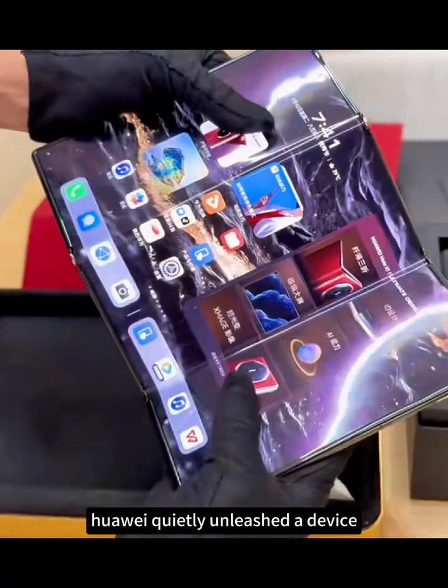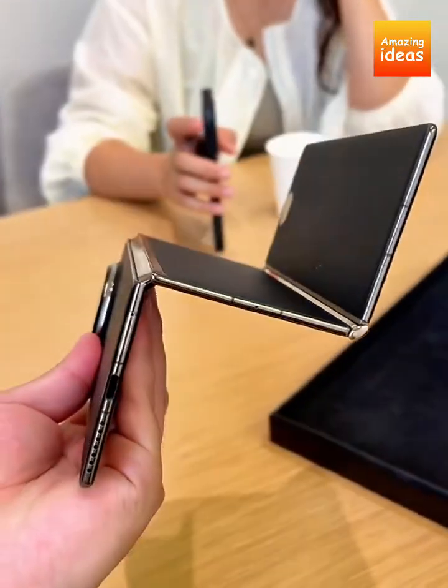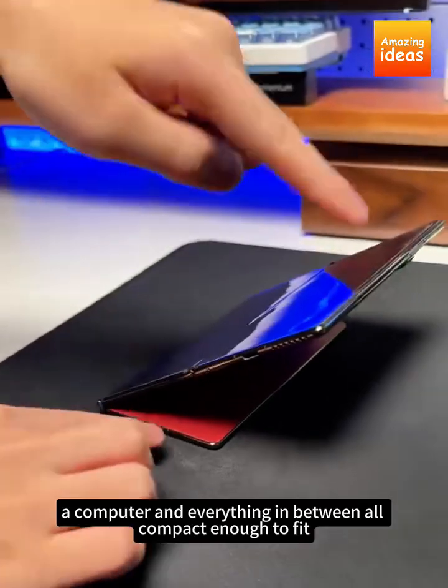Huawei quietly unleashed a device that's set to redefine the future of mobile technology — the Mate XT Extraordinary Master. This isn't just a phone; it's a tablet, a computer, and everything in between.